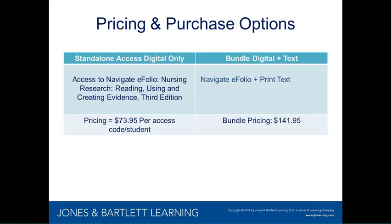Let's talk about the purchase options available. You can purchase standalone access to the digital Navigate eFolio product only at $73.95 per student. You're also welcome to bundle this with the textbook — the bundle list price for the print text plus Navigate eFolio is $141.95 per student. Access to the eFolio runs a full year.